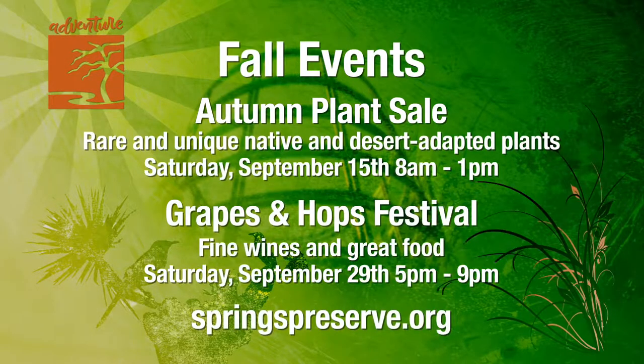We kick off our fall festival season with two exciting events in September. We get things growing with our semi-annual plant sale on Saturday, September 15th. This sale features rare, native, and desert-adapted plants you won't find anywhere else. Then on the 29th, you can sample fine wines, a unique selection of beers, and great food from some of Las Vegas' finest restaurants while helping to raise money for a good cause at the Springs Preserve's annual Grapes and Hops Festival. These events are very popular, so make your plans and reservations today. For more information, go to springspreserve.org.